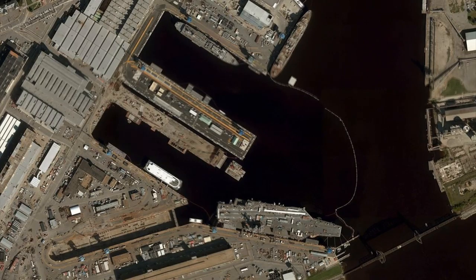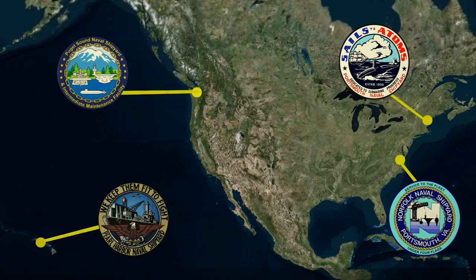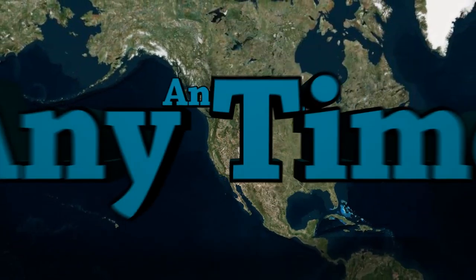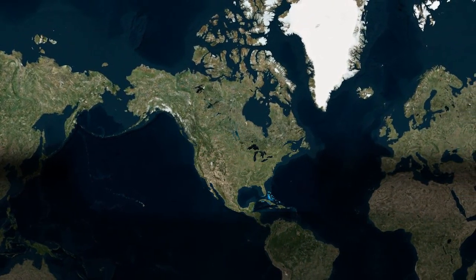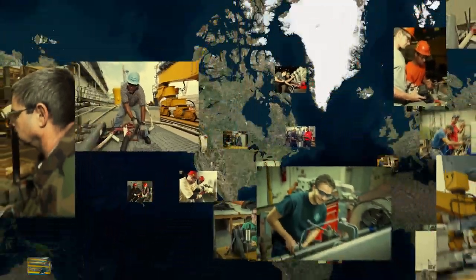The Norfolk Naval Shipyard is located on the southern branch of the Elizabeth River in Portsmouth, Virginia. It's one of the nation's four public shipyards. Our long-standing motto of Any Ship, Anytime, Anywhere is indicative of our ability to operate around the world. Each day, nearly 1,000 Norfolk Naval Shipyard employees are supporting United States Navy requirements around the globe.